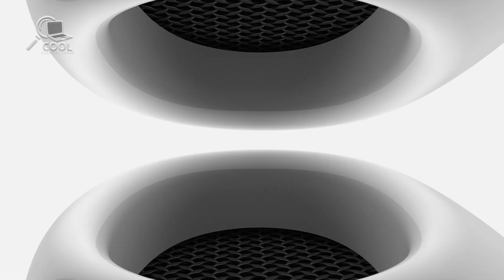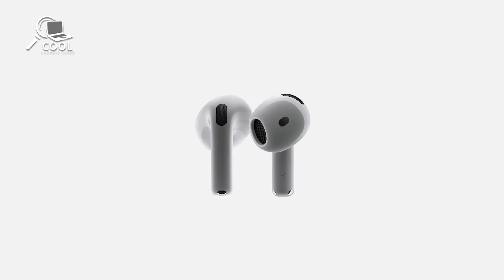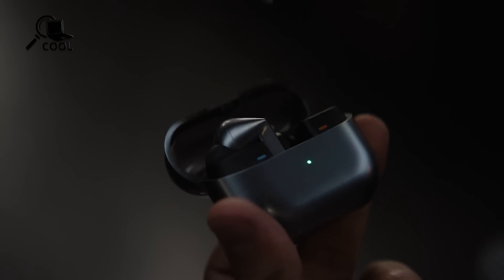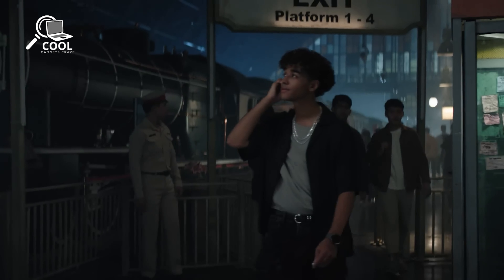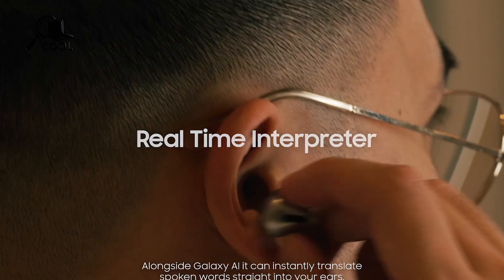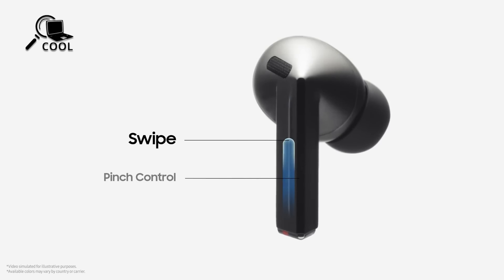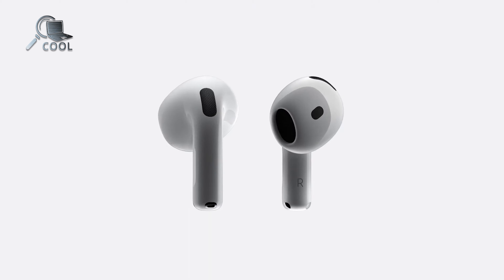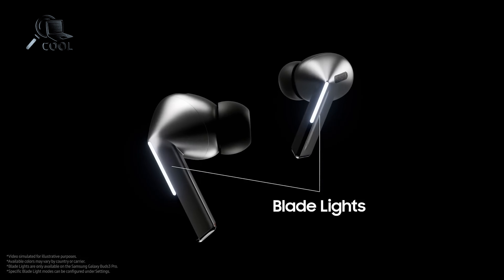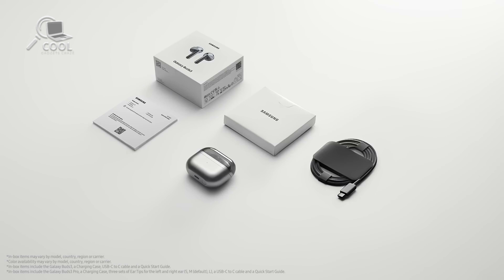Ultimately, choosing between the AirPods 4 and Galaxy Buds 3 Pro comes down to fit, features, and ecosystem preference. If you're deep into the Apple ecosystem and love spatial audio, the AirPods 4 might be your perfect match. But if you're a Samsung user looking for top-notch sound and rugged durability, the Galaxy Buds 3 Pro offer a lot to love. Both of these earbuds bring something special to the table, from Apple's innovative ANC in an open-ear design to Samsung's powerful dual-driver setup.